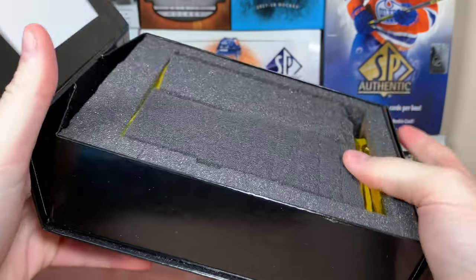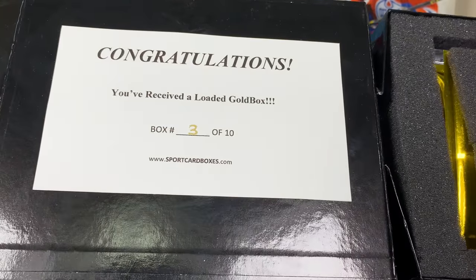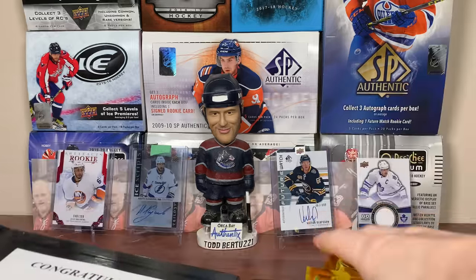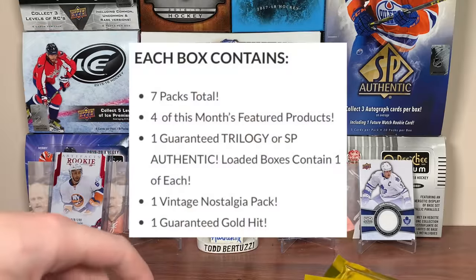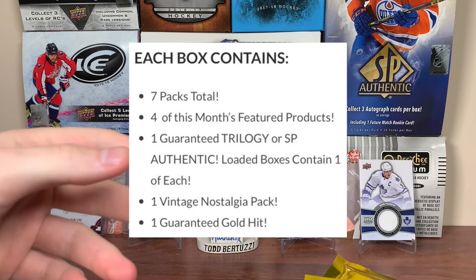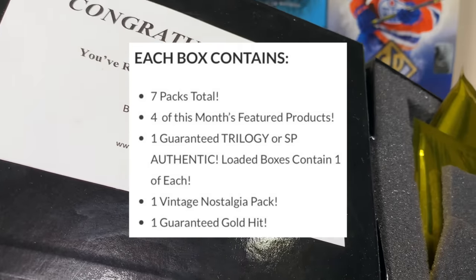Here is the first gold box. Congratulations, you've received a loaded gold box. Nice. Box number three of ten — that's the first time I've seen that. So for this month of the gold box, we're getting seven total packs. For the featured packs, one guaranteed Trilogy SBA. Loaded gold boxes, like this one, will have one of each.